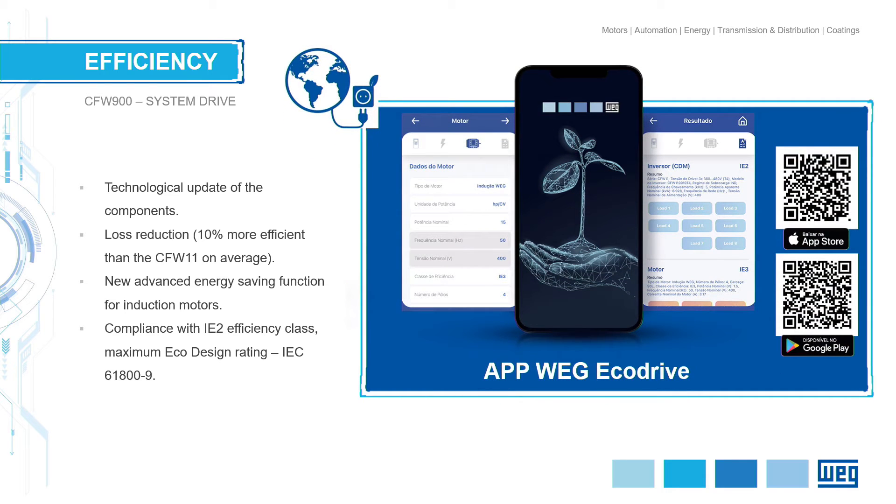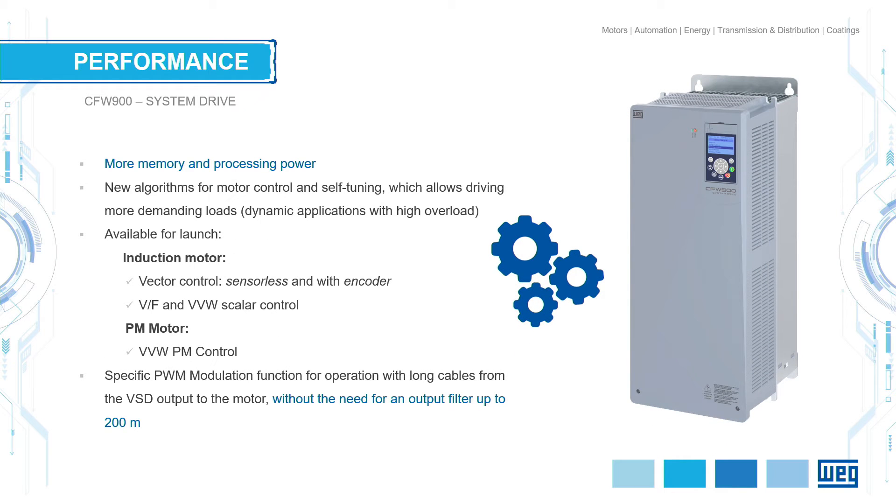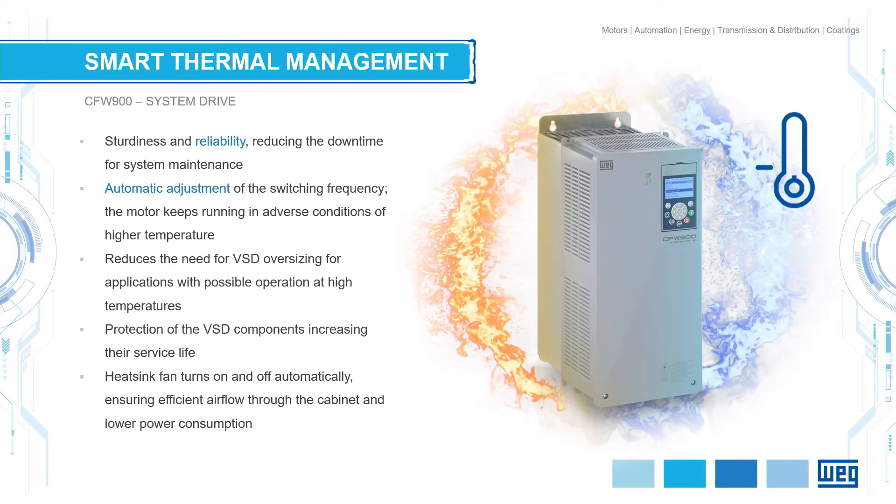Efficiency is very important. On both the motors and the drive, we managed to get another 10% loss reduction compared to our previous generation of drives. More memory, more processing power, faster algorithms — this is the latest development. A notable feature: you can use this drive with a 200-meter cable without using any output reactor. It's very sturdy, reliable, and developed to be very competitive and long life.